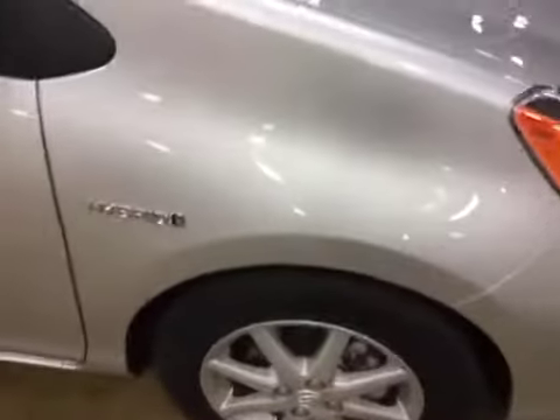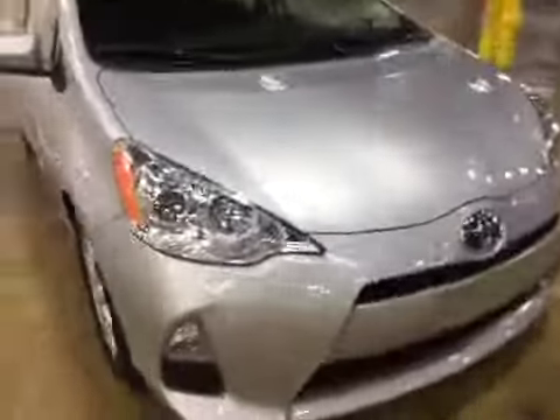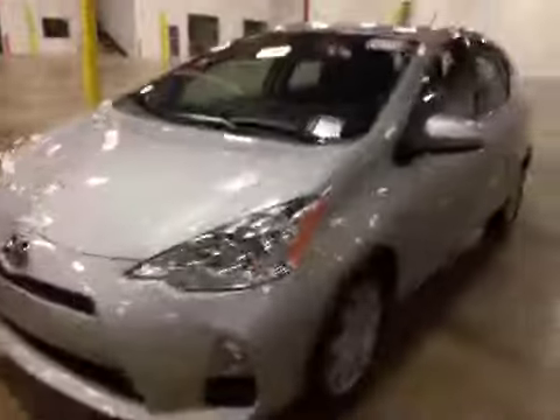The only thing I noticed is that we have a scratch here on the passenger fender and a couple minor rock chips here on the hood. Other than that, the vehicle is in great condition.